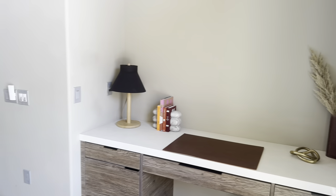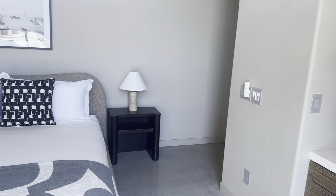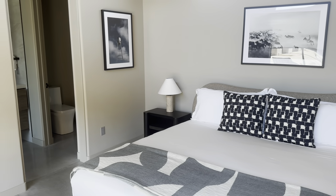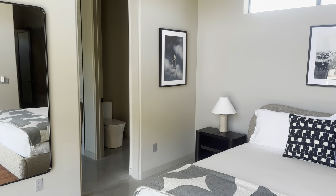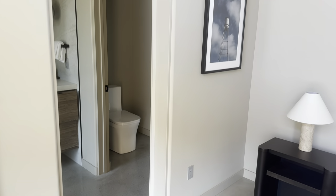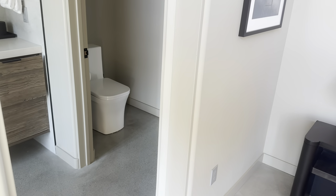Now we find ourselves in one of the two master bedrooms — beautiful king-size bed, full-length mirror with a TV off to the left out of view — and let's head on over to the master bath.